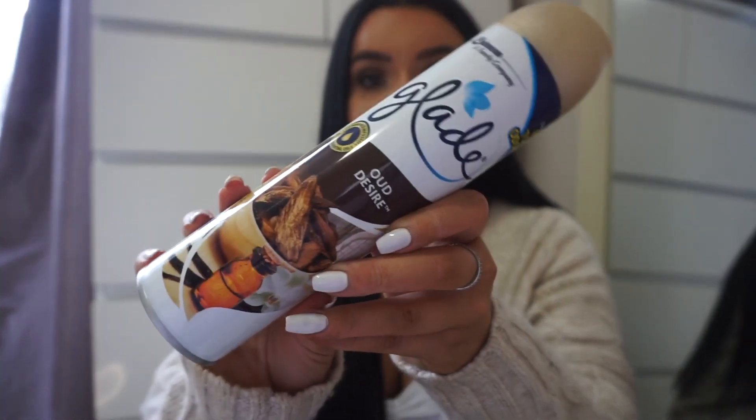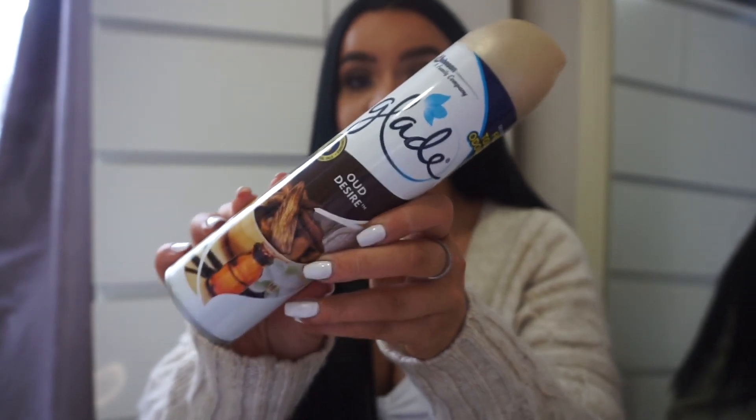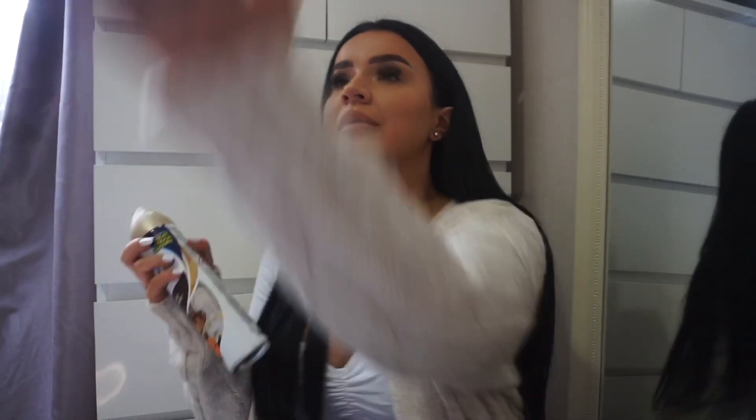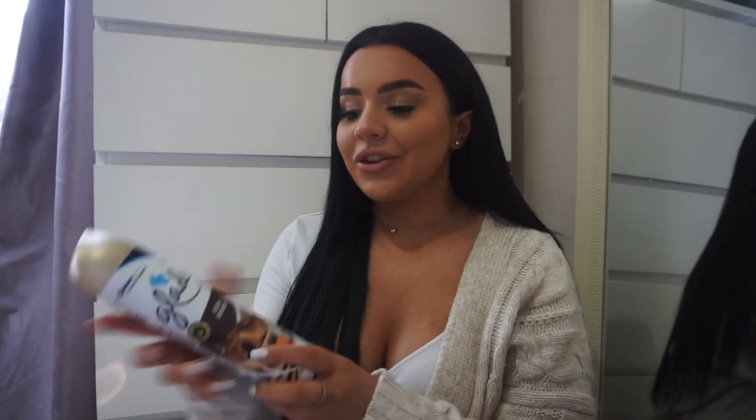The last item I got was this Glade Oud Desire room scent. I really wanted a nice room scent — they didn't have much in the way of autumn ones, but this one is like an autumn logs type of scent and I really like that. So basically everything I got was two candles, a room spray, and a pair of jeans. Even though there wasn't much autumn stuff to pick up, I'm really happy that I went out to see what they have.